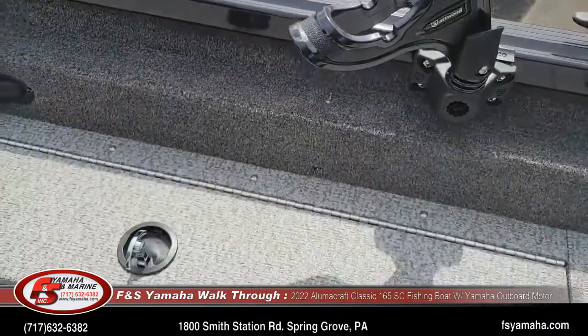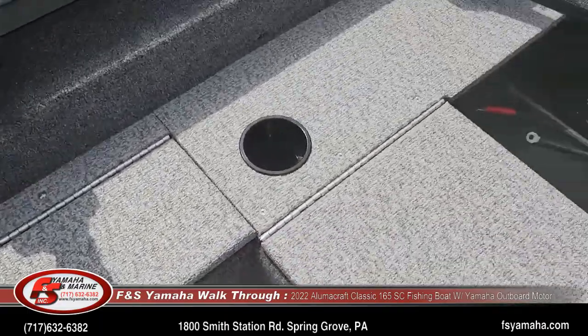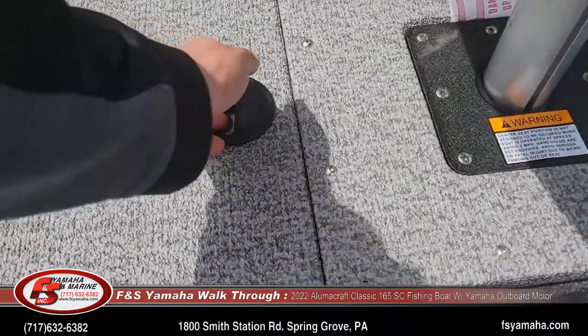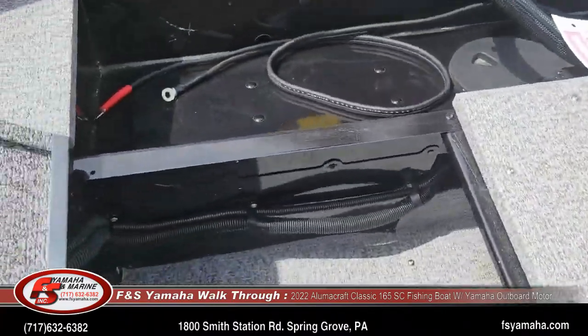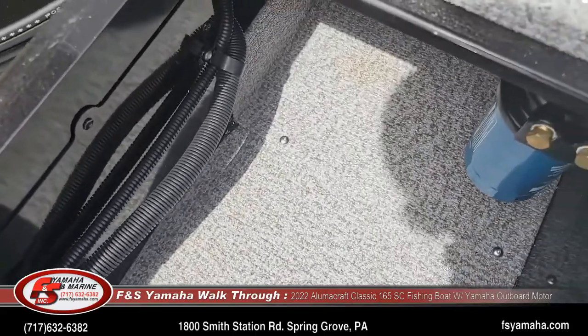There is additional storage back here, along with a built-in fuel filter, which we order with every boat — which is important.